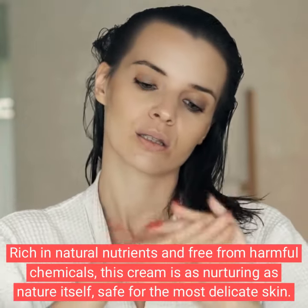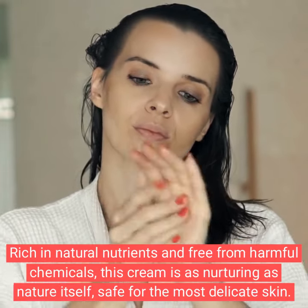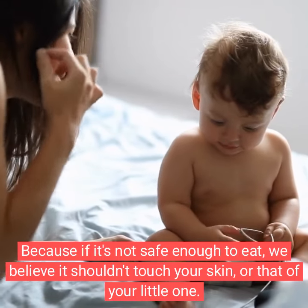Rich in natural nutrients and free from harmful chemicals, this cream is as nurturing as nature itself — safe for the most delicate skin. Because if it's not safe enough to eat, we believe it shouldn't touch your skin or that of your little one.